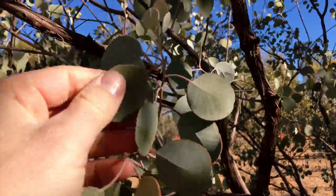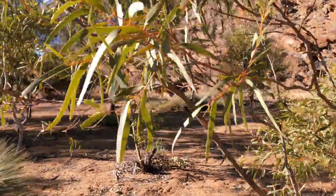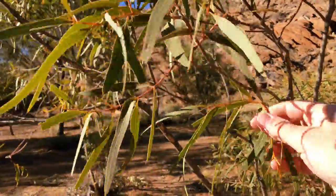Check this out. This is a round-leaved malii. Isn't it beautiful? So this is actually a eucalyptus and there's more than 900 different species worldwide.